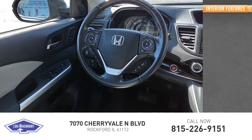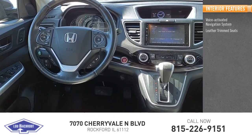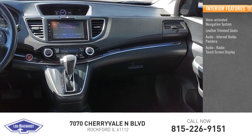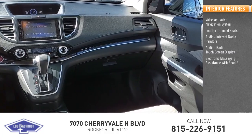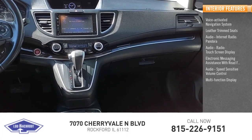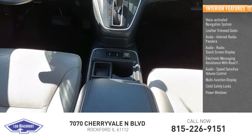Inside you'll find a voice-activated navigation system, leather trim seats, internet radio with Pandora, touch screen display, electronic messaging assistance with read function, speed sensitive volume control, multi-function display, child safety locks, power windows, and power steering.